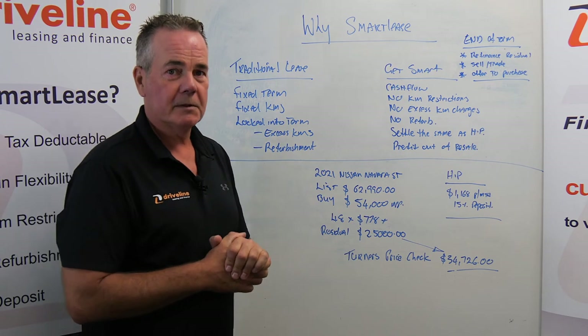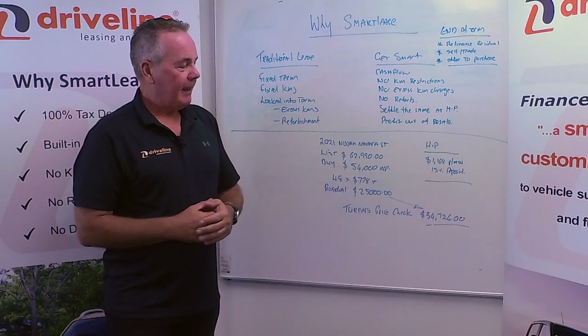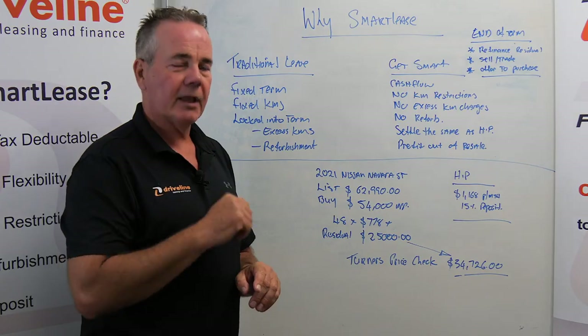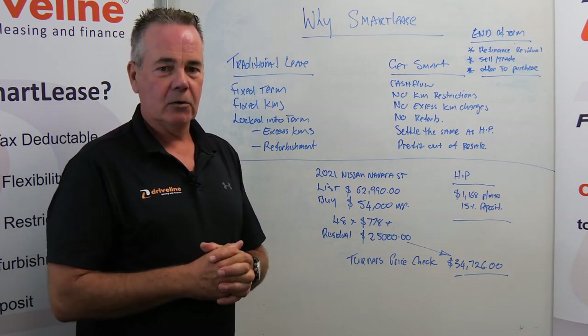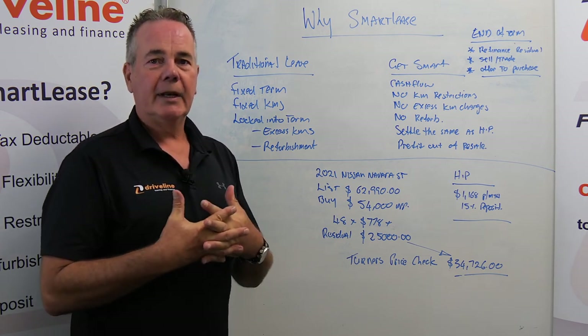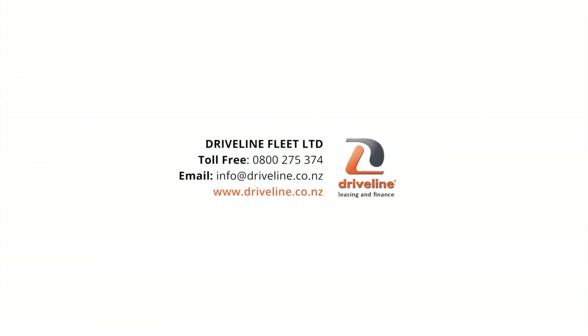Smart Lease is our most popular form of financing — it gives you the best of both worlds in terms of ownership and the benefits of leasing. As always, talk to your accountant first; we're not giving financial advice. We do have a fantastic team around the country waiting for your call to help you make decisions around your next vehicle purchase, whether it's lease or finance. Give us a call, and for more videos check out our YouTube channel, Driveline TV.